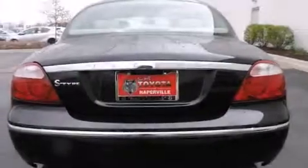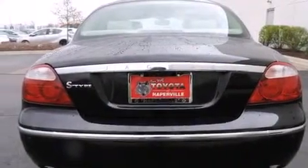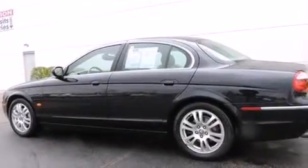Front side impact airbags, air conditioning with automatic climate control, a split folding rear seat, a rear window defroster, and alloy wheels.